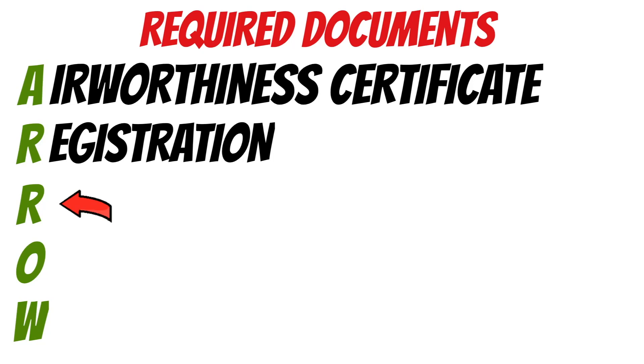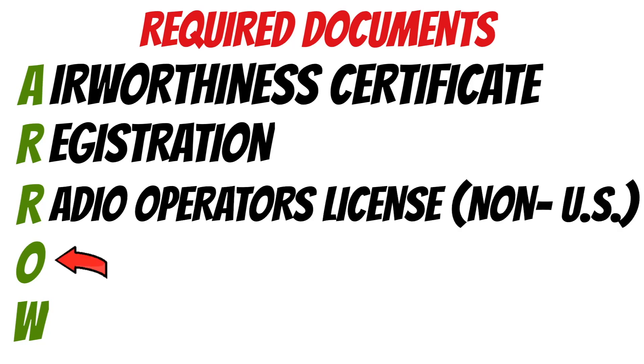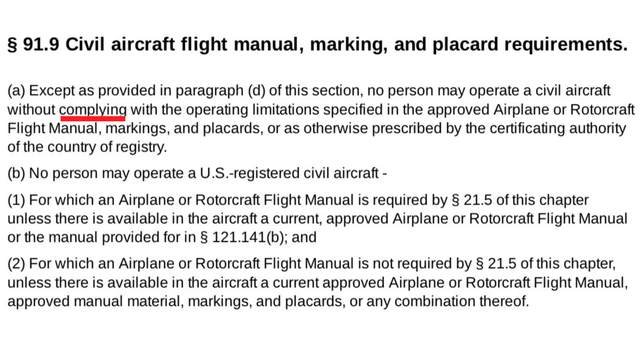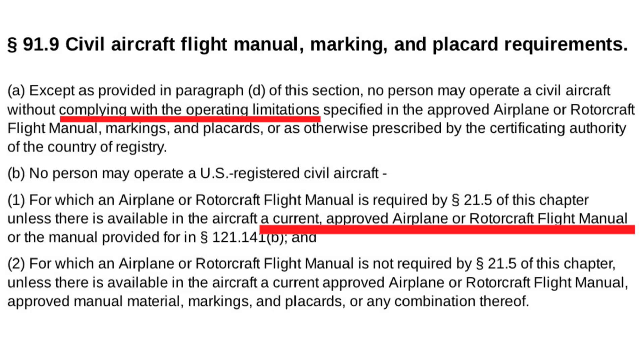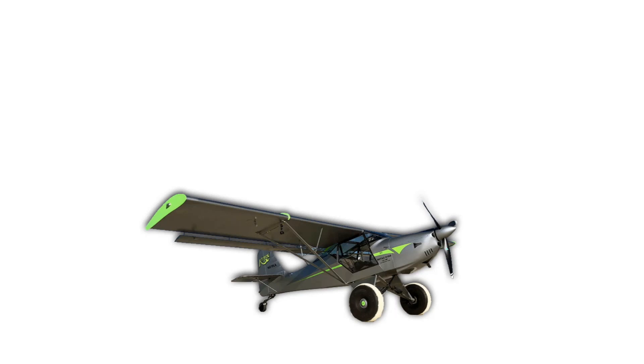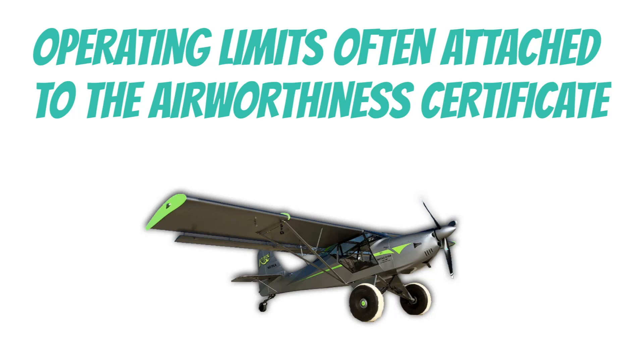The second R in our AERO acronym doesn't really apply here in the US, but if you're overseas you typically need a radio operator's license. The O in AERO stands for Operating Limits, found in FAR 91.9. We must comply with the operating limits of our aircraft, and there are two things needed in the aircraft to help us do that. First, there must be a current and approved airplane or rotorcraft flight manual — the POH, or Pilot's Operating Handbook — if one was made for the aircraft. If there wasn't a POH, there must be an approved manual, placards, or a combination of the two. For experimental or light sport aircraft, the operating limits are sometimes attached to the airworthiness certificate.